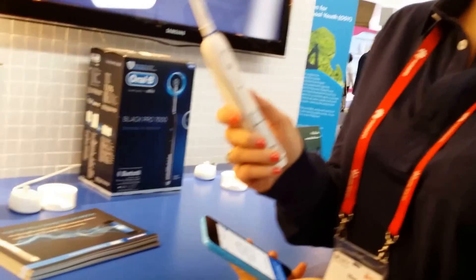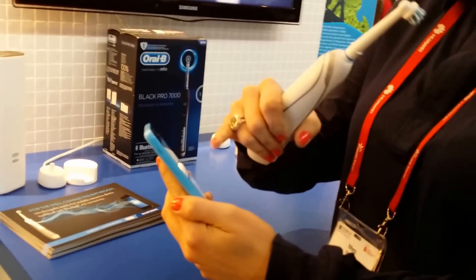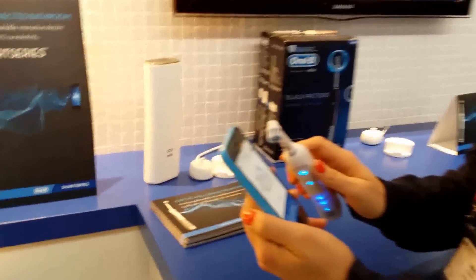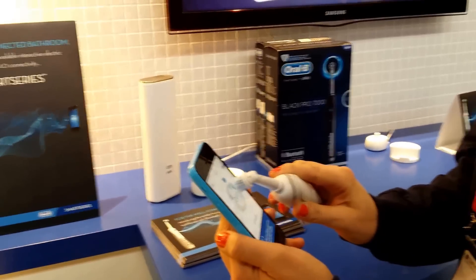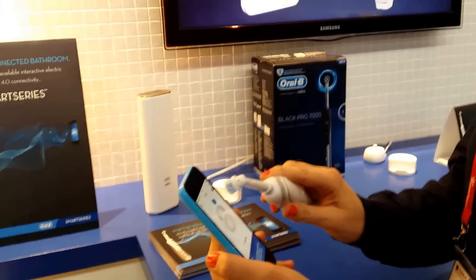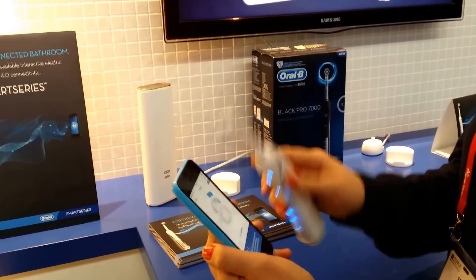This is the new Oral-B Smart Series with Bluetooth 4.0 connectivity. It connects to the Oral-B app when they talk to each other. It knows that I'm brushing, and it knows that I need to brush for 30 seconds in each of the four quadrants of the mouth. Two minutes is how long you should brush according to dentists.